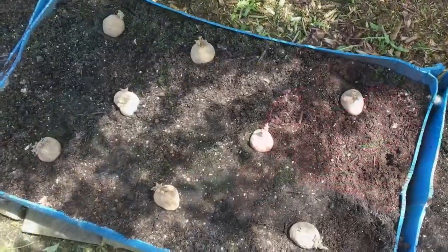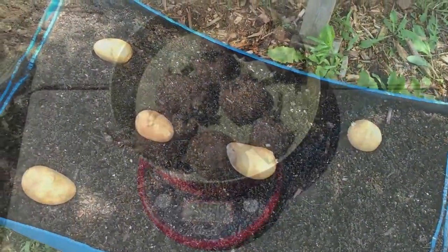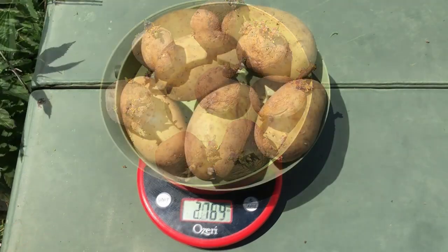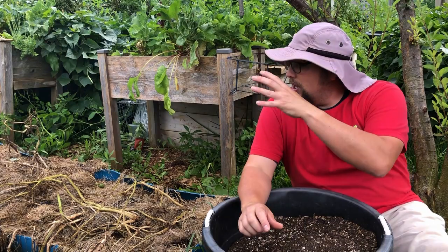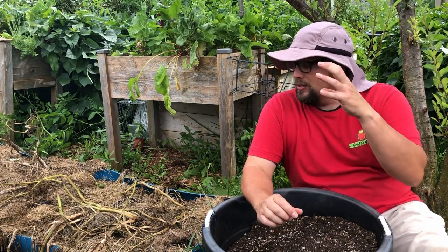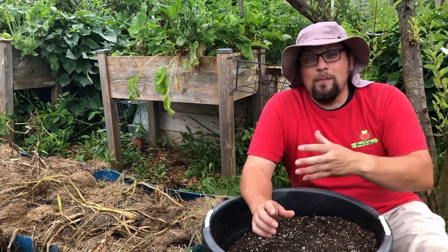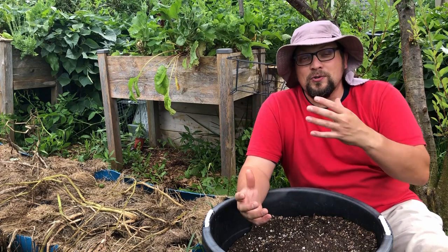If you didn't watch our initial video, I did a weight of seed potatoes planted rather than counting by quantity, since the store-bought were a lot bigger. So I'm going to calculate the overall yield and get an idea of which one yielded more as a factor of how much we planted. I'm really excited to get in here and see what this looks like.